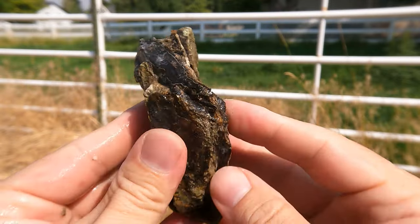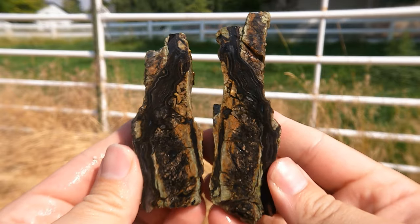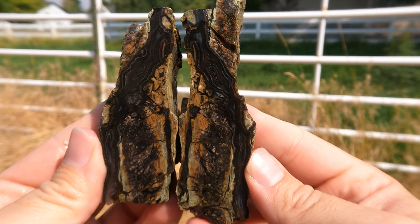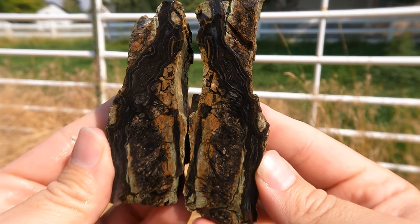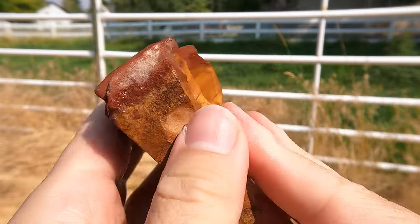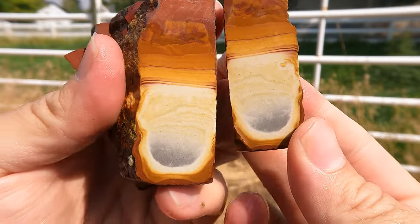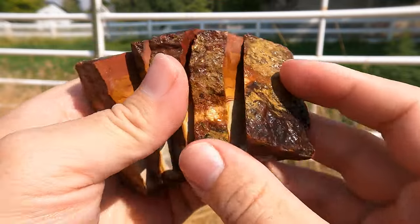Here's some of the black agate from Levan that I've been looking forward to cutting. It's a bigger piece. Oh, that's a nice piece — that'll make some nice stuff. All right, off to a pretty strong start. Here's some wonderstone from Salina. I managed to cut it several times. Okay, this one doesn't have much black in it but it still looks really neat.